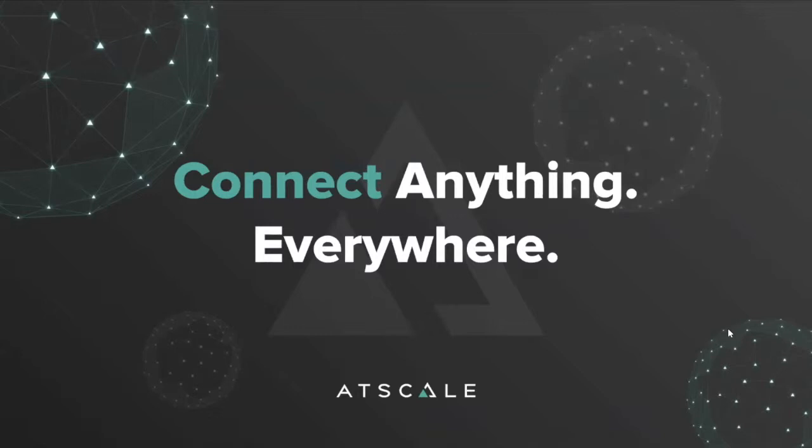AtScale empowers enterprises to seamlessly migrate to and accelerate business adoption of Snowflake's cloud data warehouse. If you'd like to learn more about the partnership, we'd be happy to answer any questions you have at the end of the demo, or feel free to follow up with us directly.